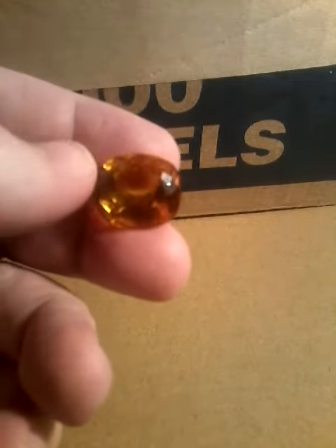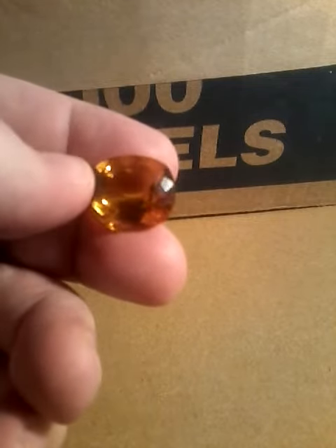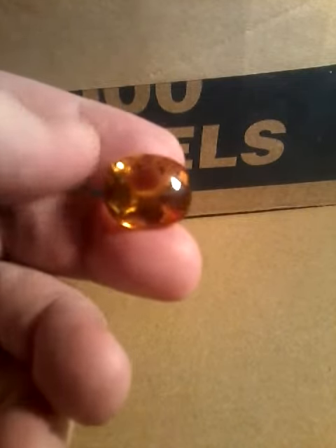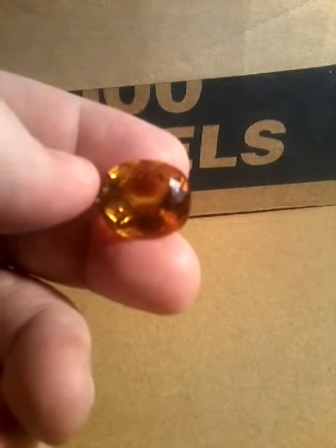The stone has a really good cut. No chips, no cracks. It has really good clarity. The stone is cut in a cushion cut.